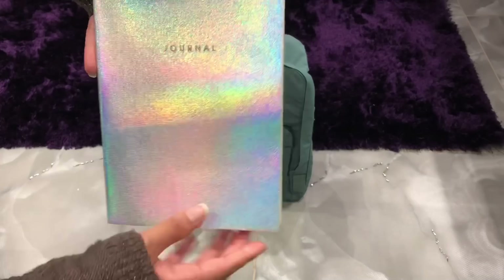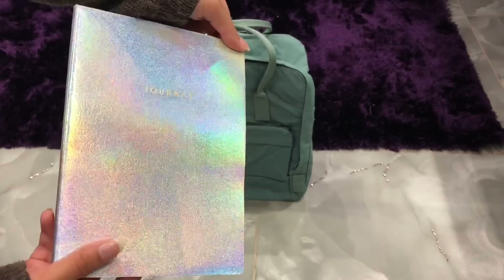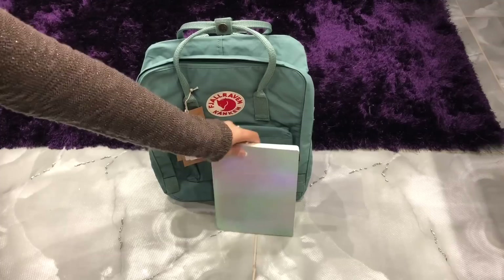The next thing I got was this notebook. It's actually silver but it reflects all these different holographic colours. I got this from The Works and it was only £4, so there's just plain lined paper on the inside. I thought it was really pretty. There was one in gold as well which I really wanted but I didn't think I'd actually use two.